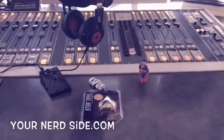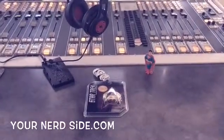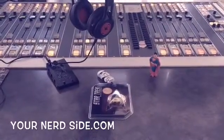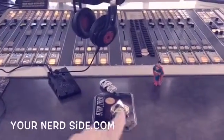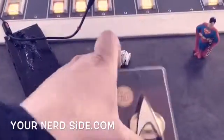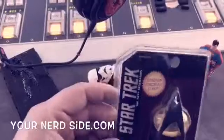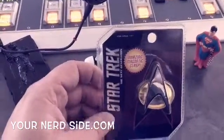Hey guys, welcome to Your Nerd Side, where we like to demonstrate all the newest gadgets and gizmos — the tech stuff we all want to have. This week, Star Trek is coming back to the theaters, and they sent us something from Think Geek — it's a new Star Trek Next Generation amazing magnetic clasp.